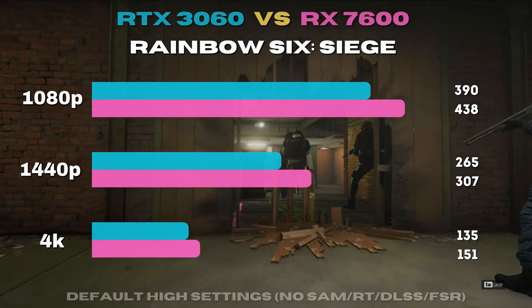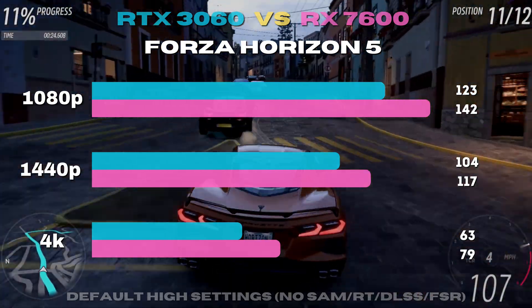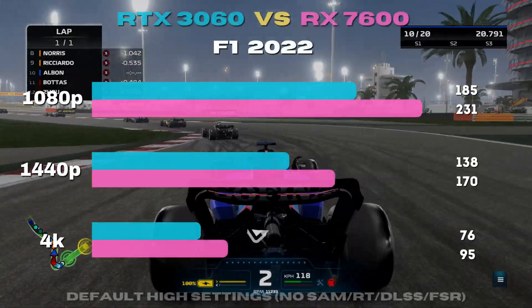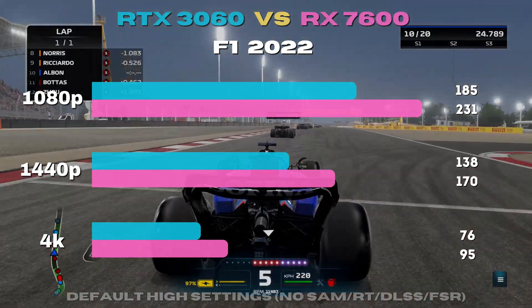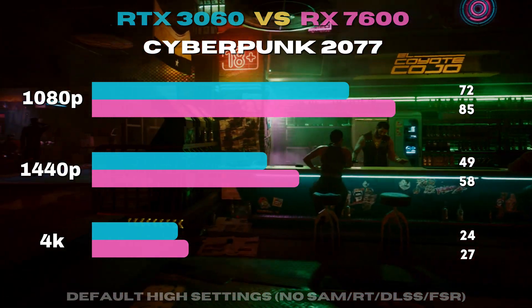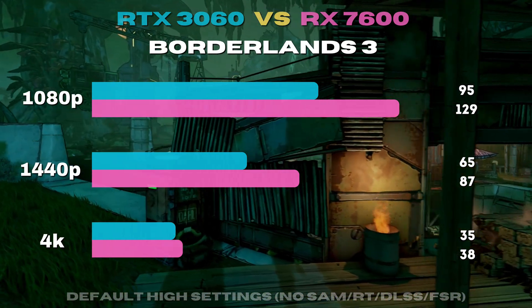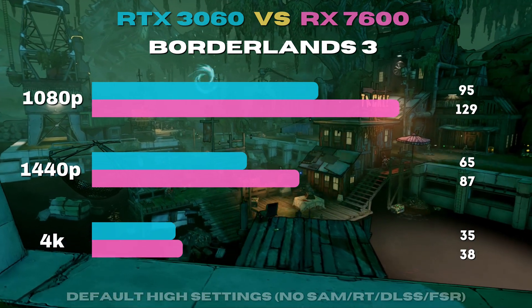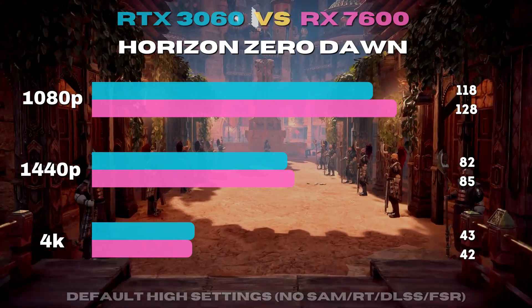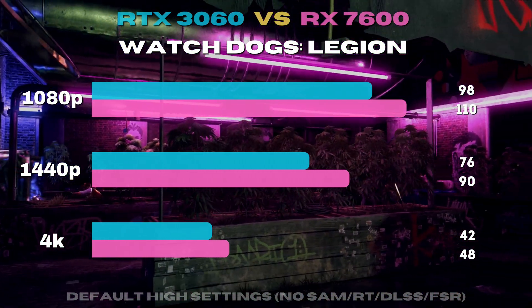Rainbow Six is first up, and it surprised me with the 7600 having an over 10% lead across the board. Horizon 5 shows both cards staying comfortable even at 4K — again the 7600 is in the lead. F1 2022 further drives these GPUs apart, with the 3060 falling over 20% behind. The trend continues with Cyberpunk; neither does well at 4K, but the 3060 is barely treading water at 1440p. Borderlands favors AMD architecture and the RTX 3060 gets stomped across all resolutions. Horizon Zero Dawn finally closes the gap at 1440p and 4K, with the 7600 still holding a slight lead at 1080p. Watchdogs Legion again shows the RTX 3060 shrinking the gap at higher resolutions, likely with the help of the extra VRAM.